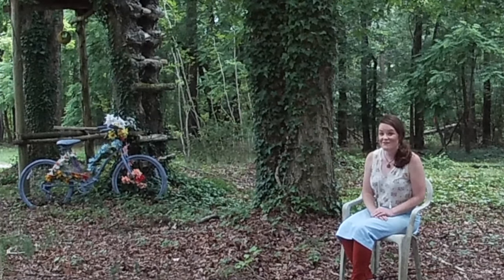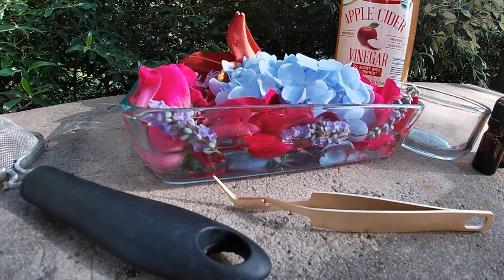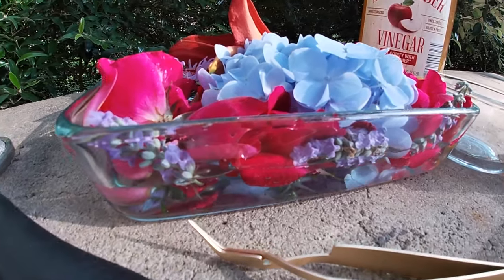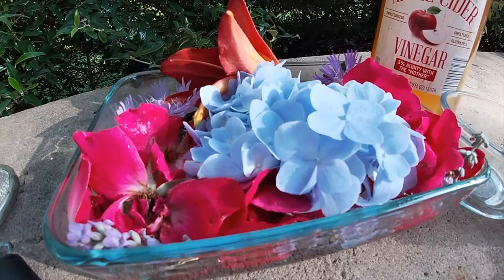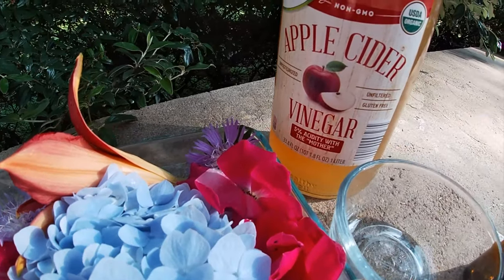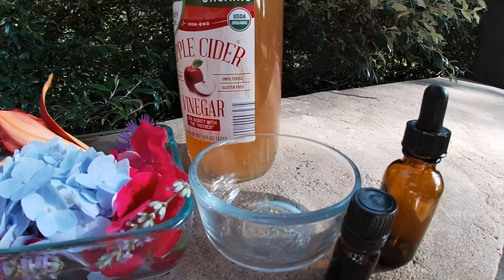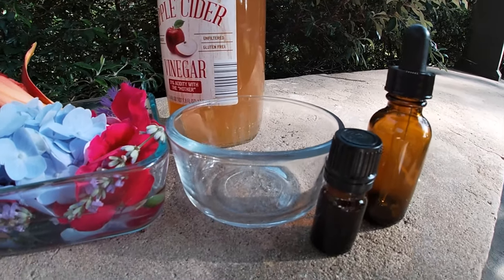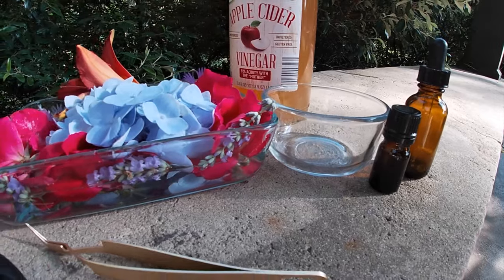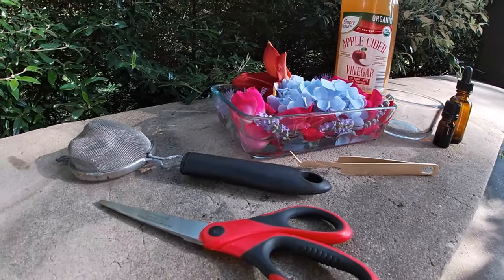That's what Zarelia found to be true of her neighbors, and I hope you find that to be true for you too. To make Zarelia's rose petal essence, you'll need: fresh water in a glass bowl, fresh rose petals or flowers of your choice, apple cider vinegar or vegetable glycerin, glass jars and bottles of various sizes, tweezers, a mesh strainer, and scissors.